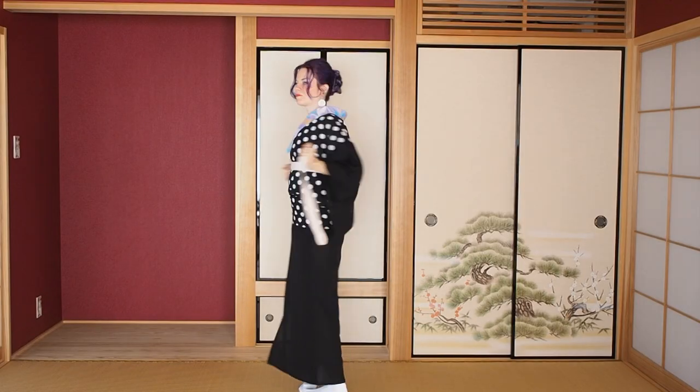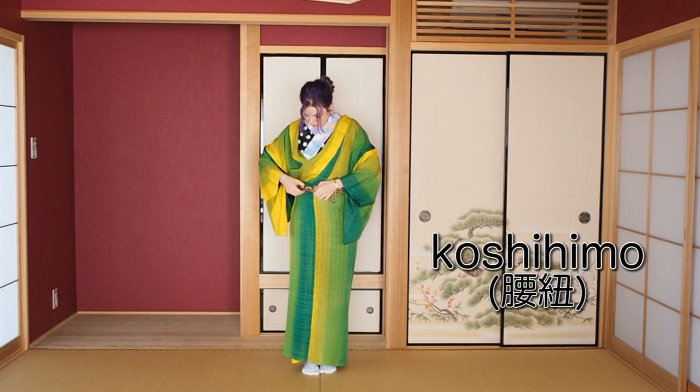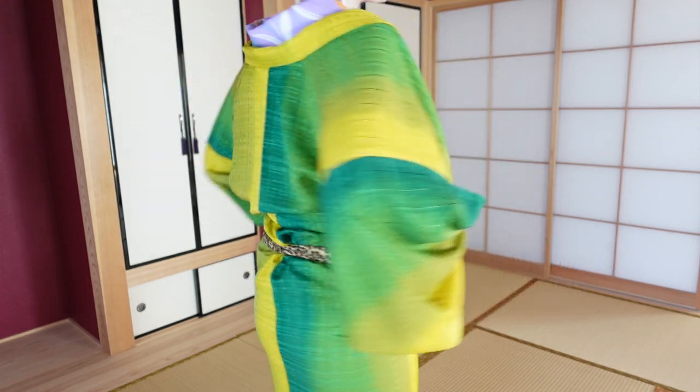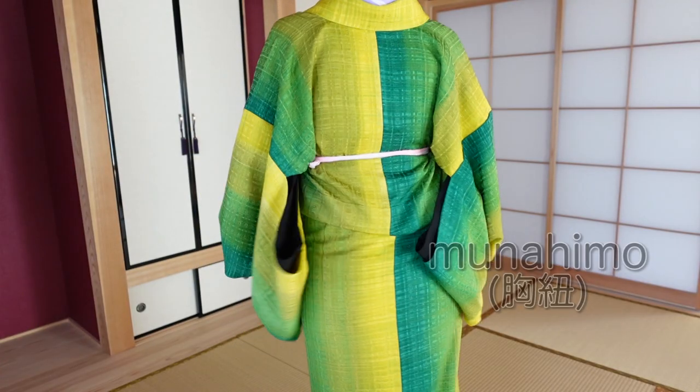You need three to four himo for wearing a kimono outfit. The first one holds together your juban or nagajuban. Then you need a second one that goes around the hip of your kimono — the koshihimo. The third one goes under your chest, also called munahimo in Japanese. When you watch most of my kimono tutorials, you'll know that I don't wear my kimono with ties — I usually use elastics — and I'm going to show you what is out there and how you use each one.